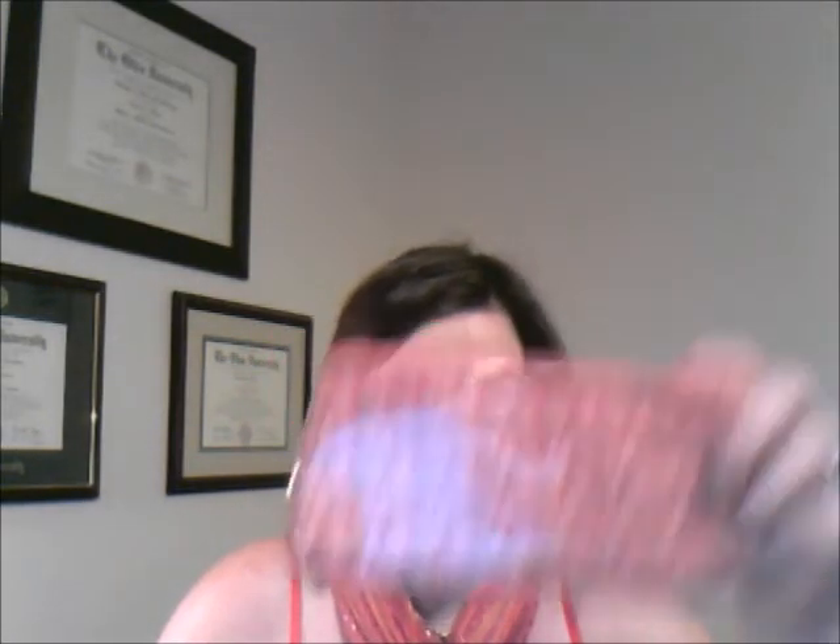There is one thing that I did want to review to start with, and it's actually the Tarte Maracuja Lip Scrub and Lip Gloss Duo. I did purchase it from QVC and it was $28.50, and it comes with this cute little makeup bag that would be perfect to put in your purse to put your lip gloss and your travel items in whenever you're on the go.